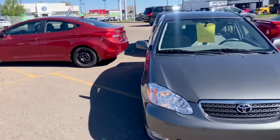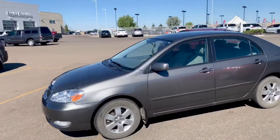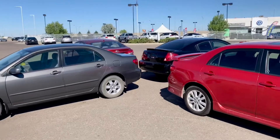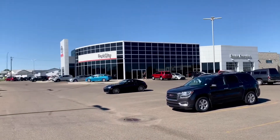Last up, and this one literally just came in yesterday or the day before — a 2007 Corolla LE package. Again, it's going to be fully safety inspected and ready for its new owners. So there you have it, Medicine Hat — our cars under ten grand here at Medicine Hat Toyota. My name is Brandon Robinson, your friendly sales manager. I look forward to meeting you in person soon.